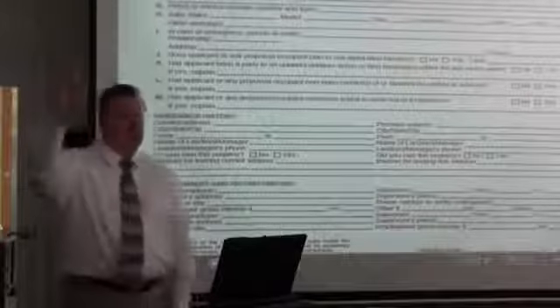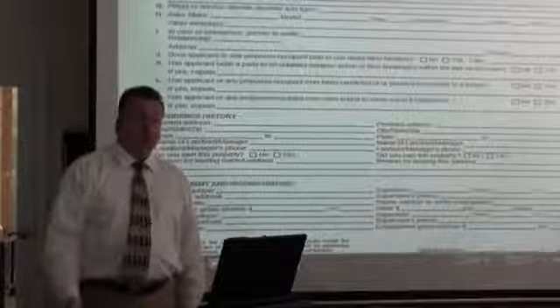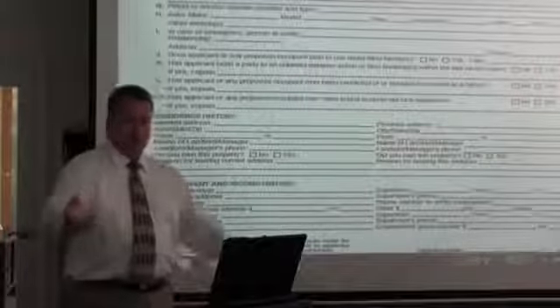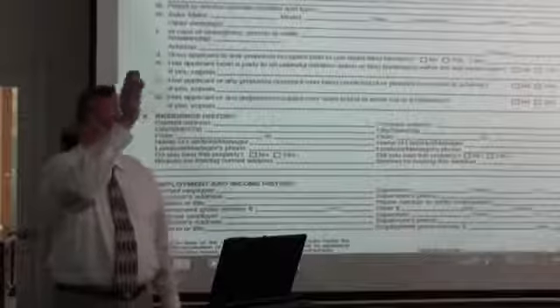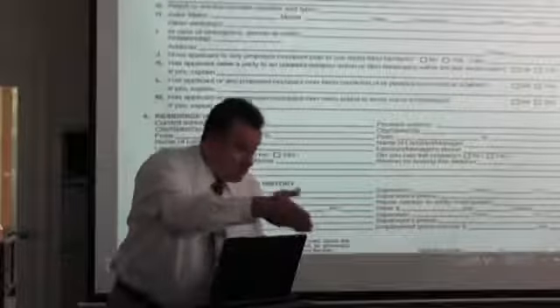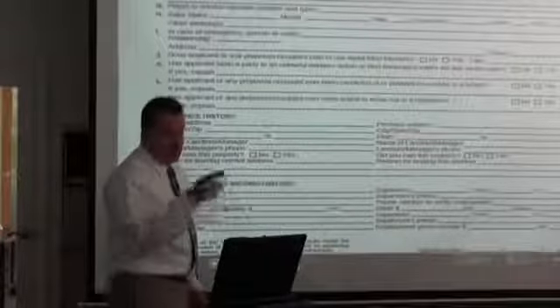Can we say no to service animals? No, we can't. If they've got a service dog, I don't care if the owner didn't want dogs — this is a service dog and it's going in, assuming everything else for this tenant qualifies.